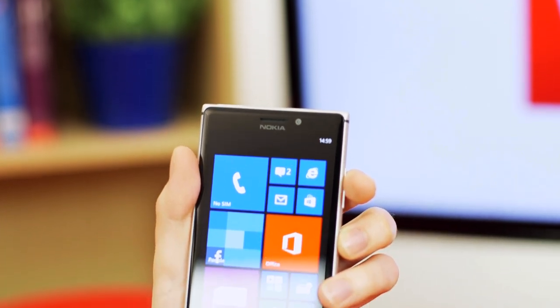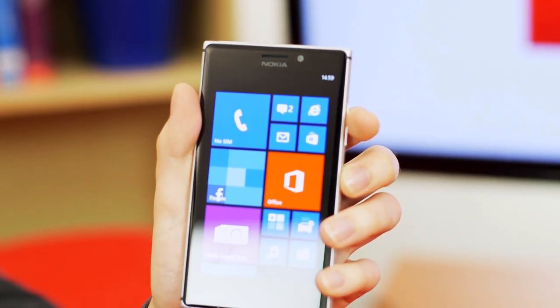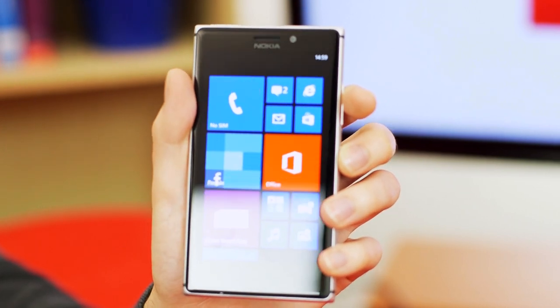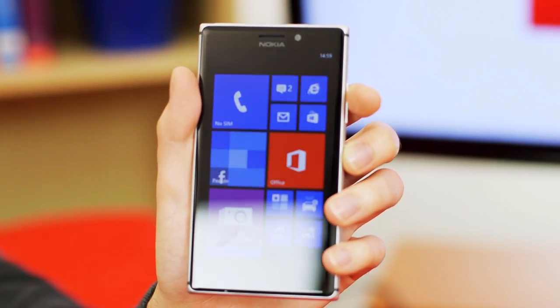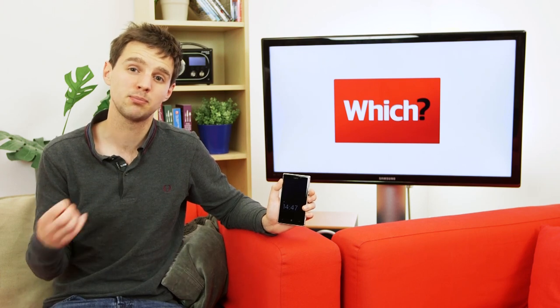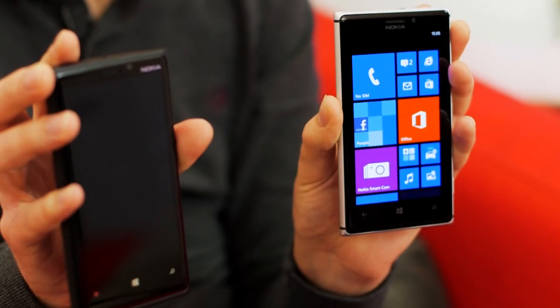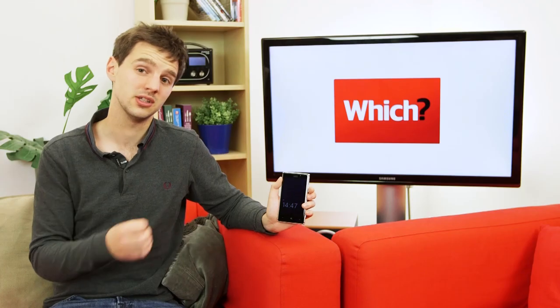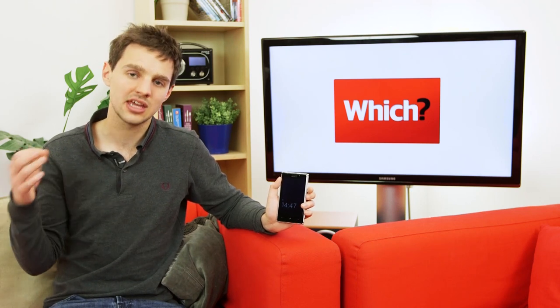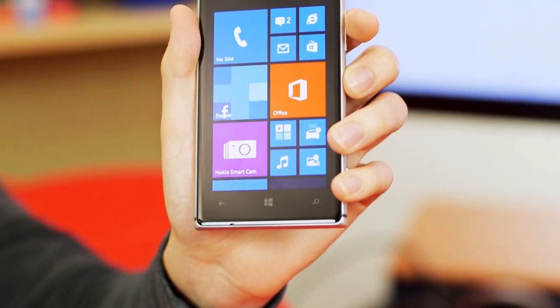The most noticeable difference between the Lumia 925 and older Lumias in Nokia's range is its slimline aluminum casing. I preferred the bold, bright polycarbonate design found on the old Lumias, purely because it stood out — you knew you had a Lumia phone on your hands. The Lumia 925, on the other hand, looks very similar to phones like the HTC One, although it is a lot lighter and thinner than previous phones in the Lumia range.